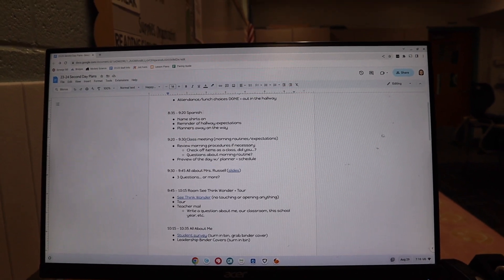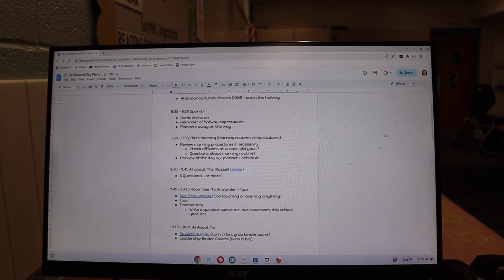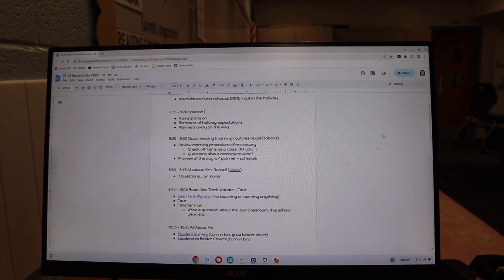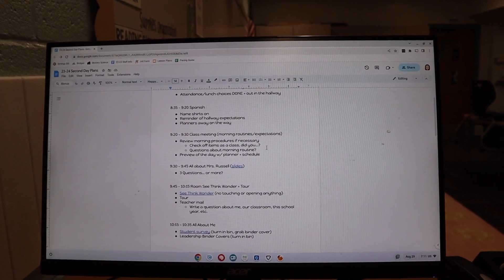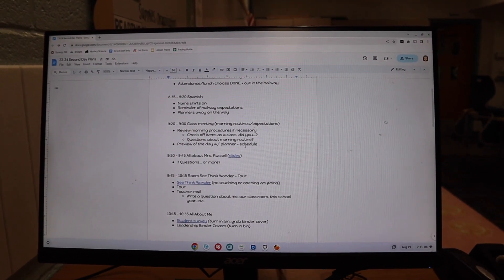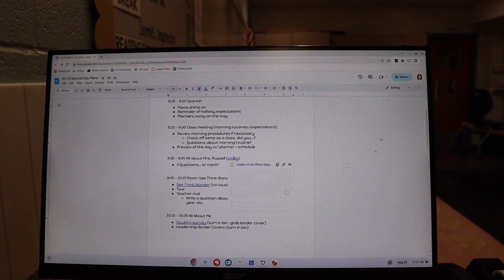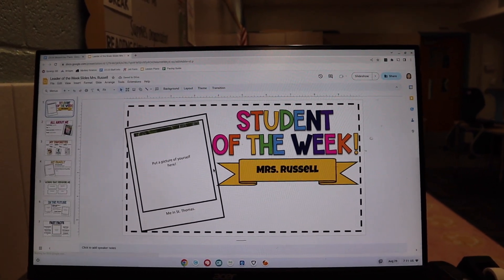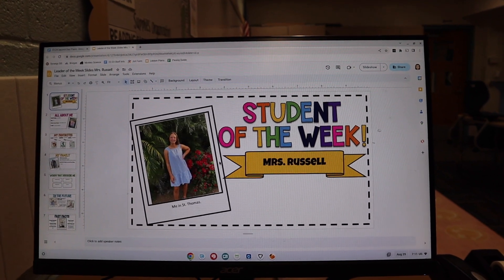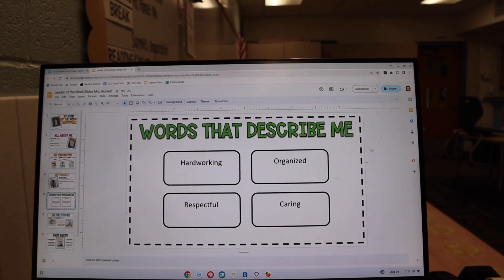Then after that, we're going to have a quick class meeting. Most of my class meetings are just sharing what to expect during the day. Today we're going to review our morning routine and then also preview the day — this is a great time for them to ask me any questions. After that, I'm going to do an "All About Mrs. Russell" slides. I got these for free off of TPT and this is what we use for our student of the week, leader of the week, so they know what to expect.